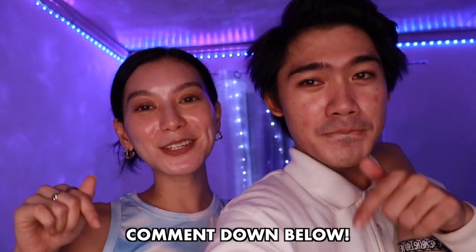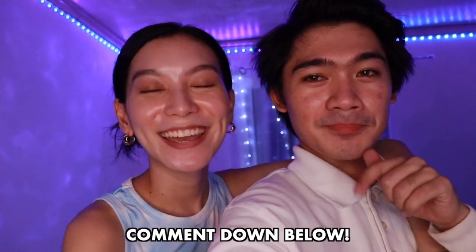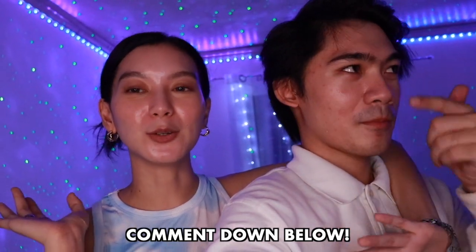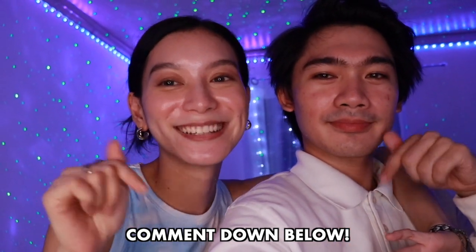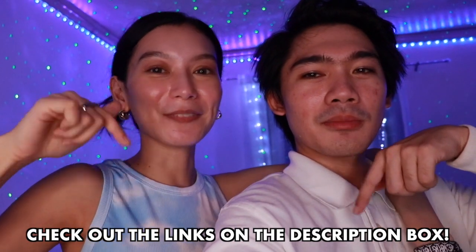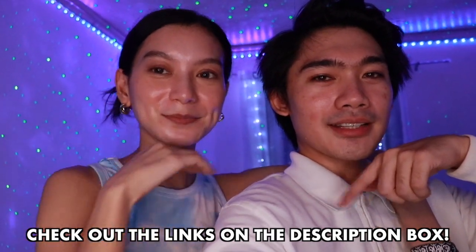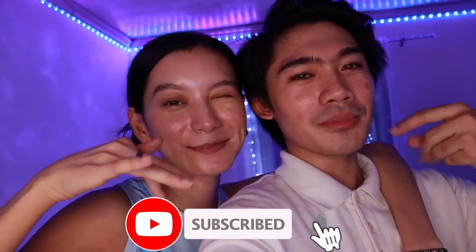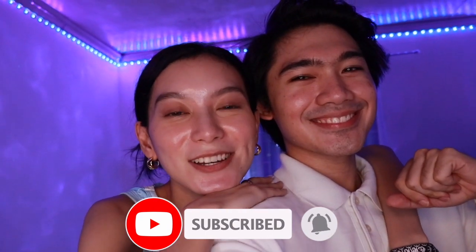Hi! We hope you enjoyed watching our room tour. Comment down below what else you'd like to see. All the items you saw in this video — we'll link some of them in the description below. Don't forget to like and subscribe to our channel, and ring the bell. We'll see you guys on our next video — bye!